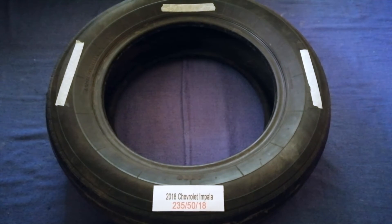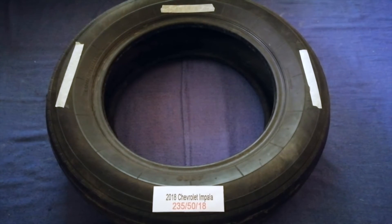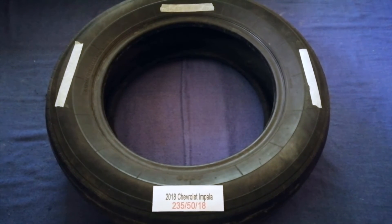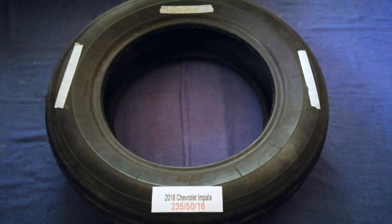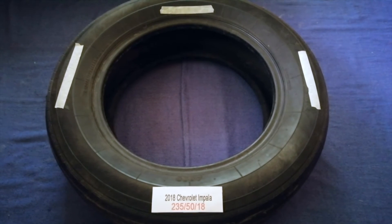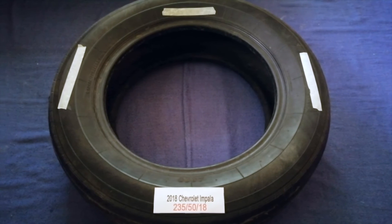Driving on flat tires is terrible for your car and a danger to you. Worn out, old, and damaged tires cause unnecessary wear and tear on your car. Replacing your tires regularly is very important in order to keep you safe on the road.